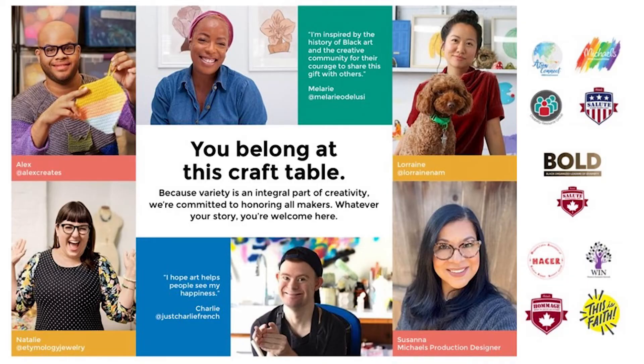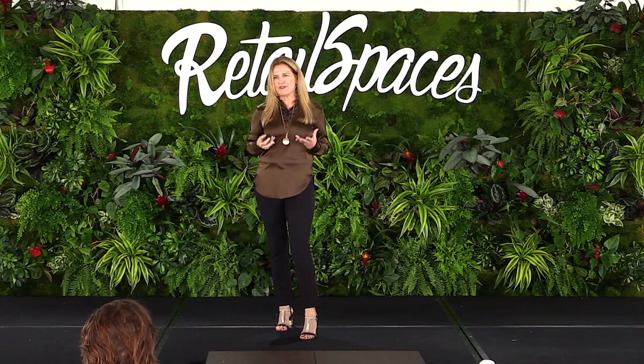We're building community. We talked about diversity and inclusion efforts, and alongside our maker work we've launched our MRG groups — 10 Michaels Resource Groups within the organization that are the soul and heartbeat of the company. They inform everything. I love this: 'you belong at this craft table' — everyone is an integral part of creativity, you're welcome here. That shows up in our merchandising assortments, how we hire, and our engagement efforts.